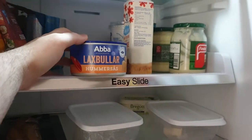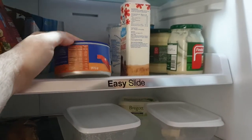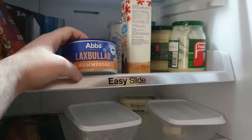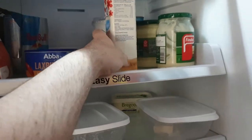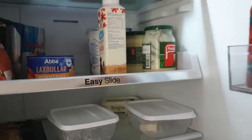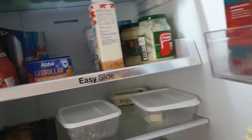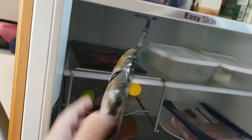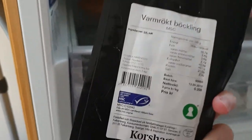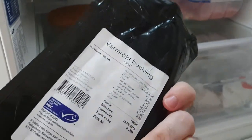Salmon balls. What is 'hummer' in English? Lobster, I think is what that is called. Then there's either crushed — I think it is crushed tomatoes back there. This right here is Varmrökt, which means warm-smoked. Basically this is smoked fish. Sill, which I don't know what that is called in English, but that is what this is.